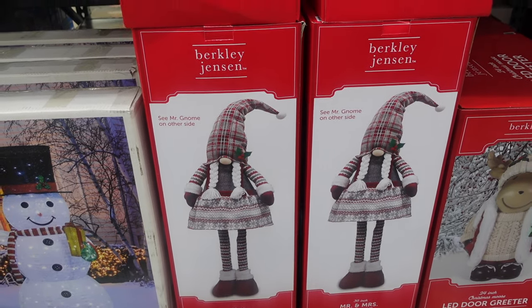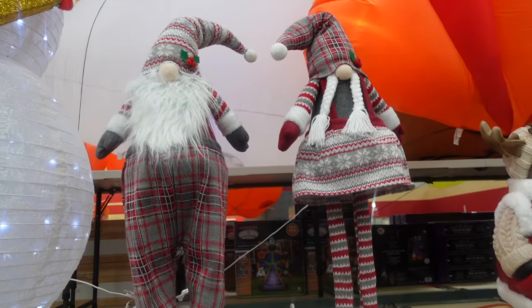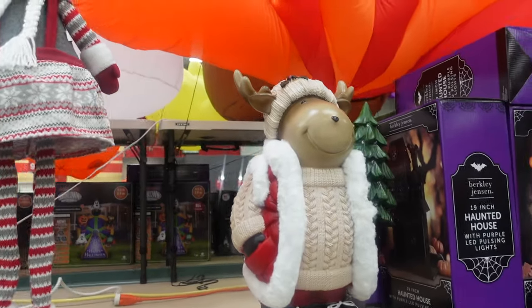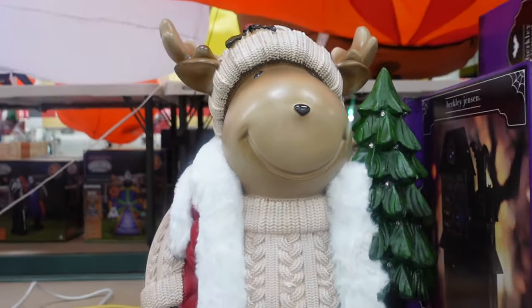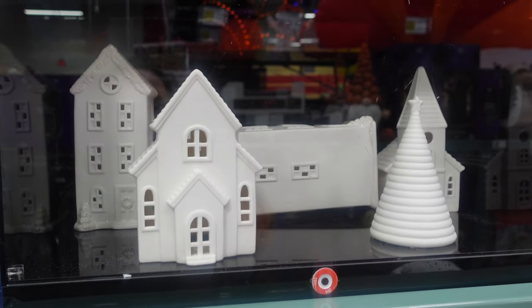Next to that we have gnomes — it's two different gnomes. It says 'see Mr. Gnome' on the other side, so I guess this is Mrs. Gnome. Here we have Mr. and Mrs. Gnomes. Those are so cute — $49.99 for the pair, which is a great deal.